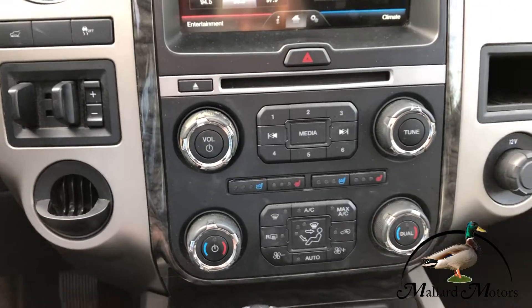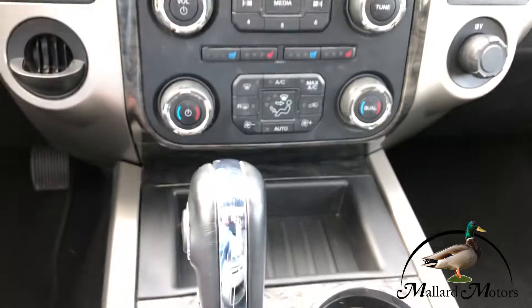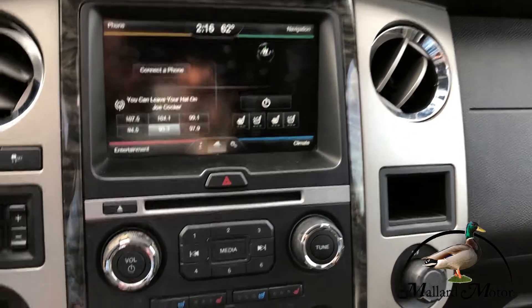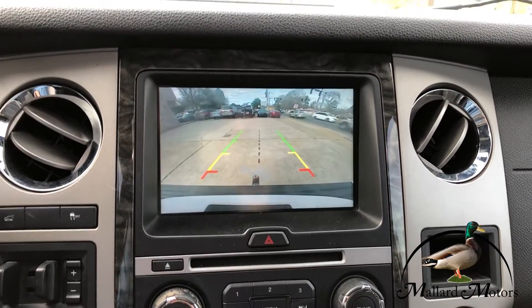You got heated and cooled seats in the front two seats. You got dual climate control. Let's show you that backup camera — there we go.